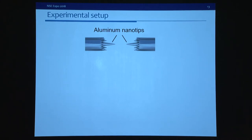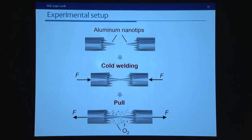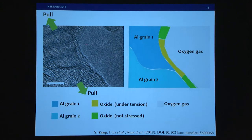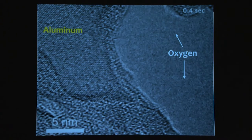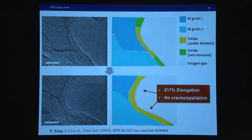This is our experimental setup. We first have two aluminum nanotips and bring them into contact. Because the nanotips are very small, they can be cold-welded. Then we inject oxygen and pull inside the TEM. This image shows the sample before deformation: the left part is aluminum, the right part is oxygen gas, and in between is a thin layer of aluminum oxide. Looking at the deformation of aluminum oxide in oxygen, we see it is liquid-like and always continuous. The oxide layer can be elongated to twice its length with no cracks, confirming liquid-like behavior.